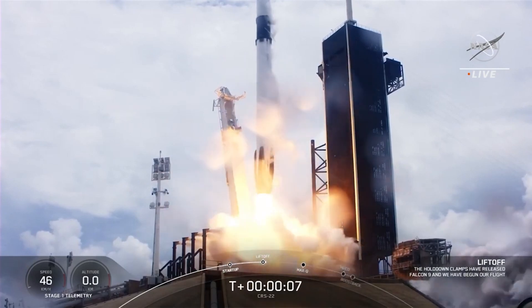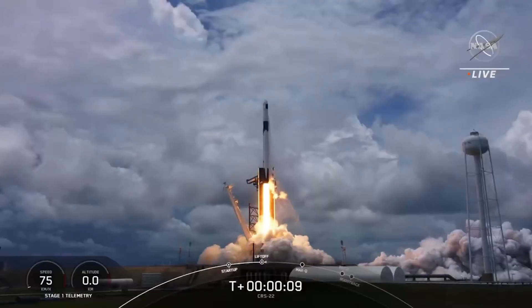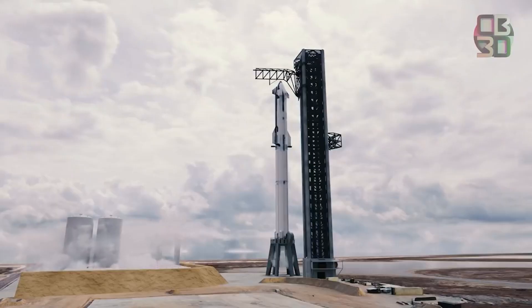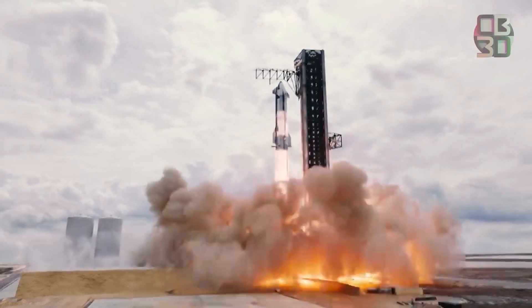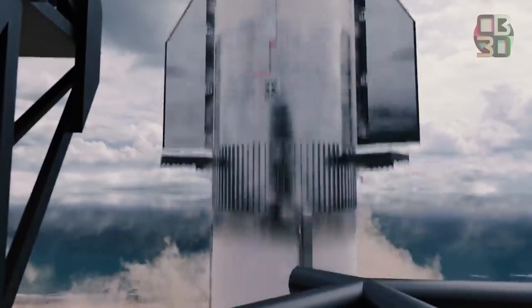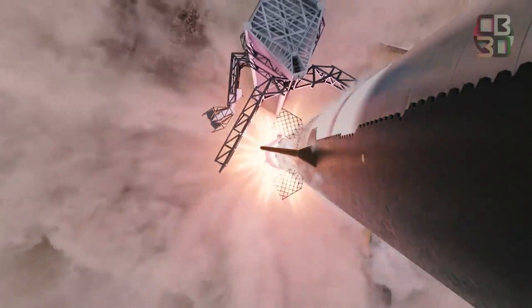Cargo Dragon typically delivers about three tons — that's less than 6,600 pounds of cargo — to the ISS. A cargo Starship could deliver dozens of tons in one go: more cargo space than NASA would know what to do with, after decades spent under the tyranny of razor-thin mass margins.